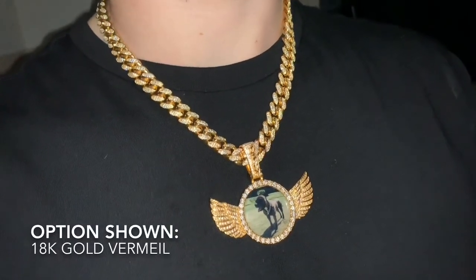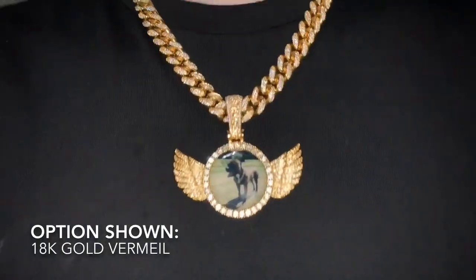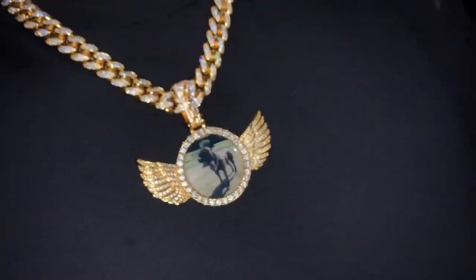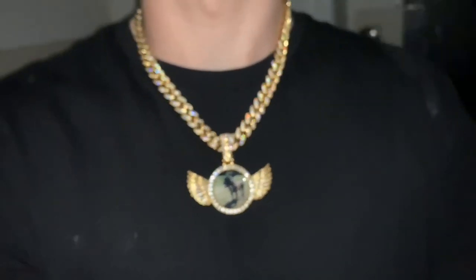Hello, hello, hello, how is everybody today? We have just dropped this incredible LFY Wings customised picture pendant.